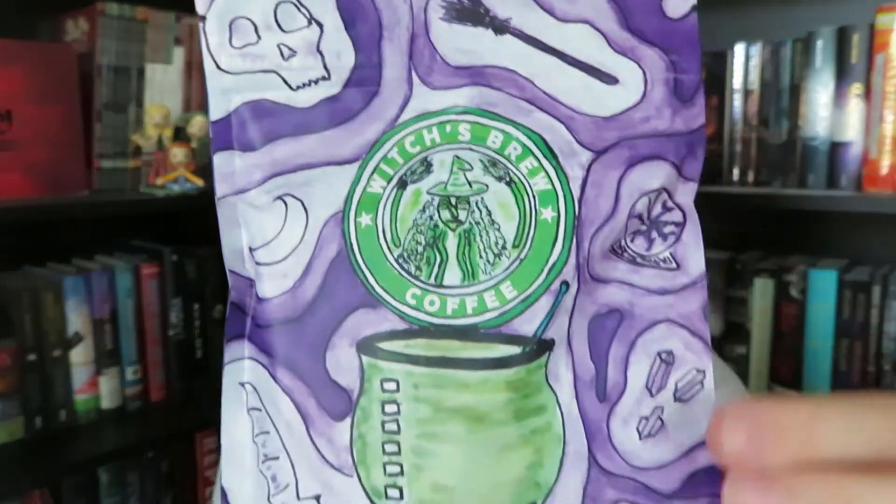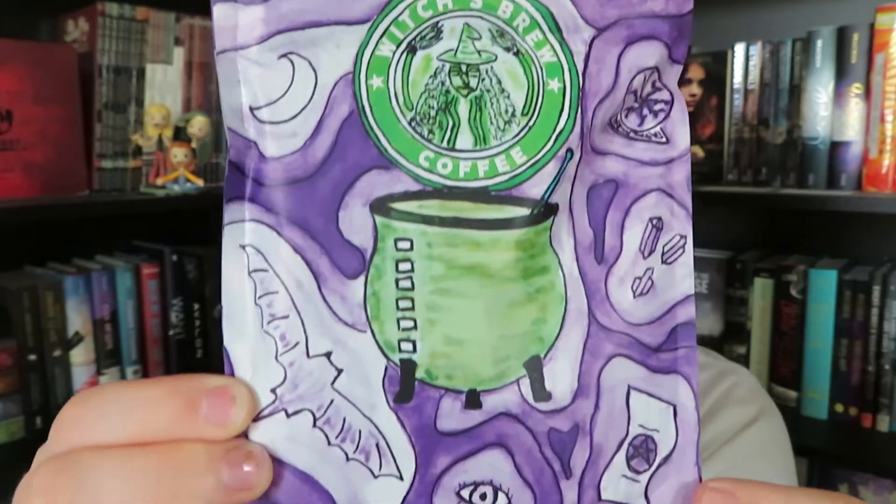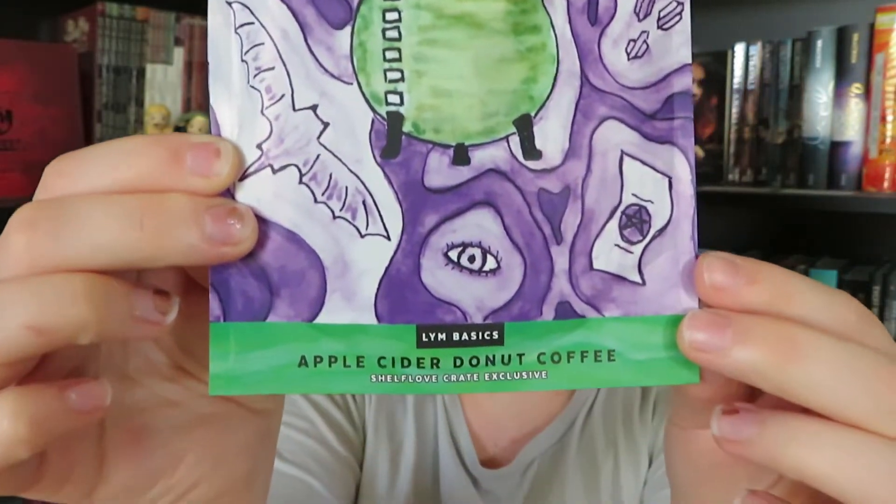The first thing we have here looks like it is Witch's Brew Coffee. It is apple cider donut coffee and it is a Shelf Love Crate exclusive. I have not really ever tried flavored coffee so that sounds very interesting. I really love the packaging on this, and it looks like this was designed by Love You More Studios.